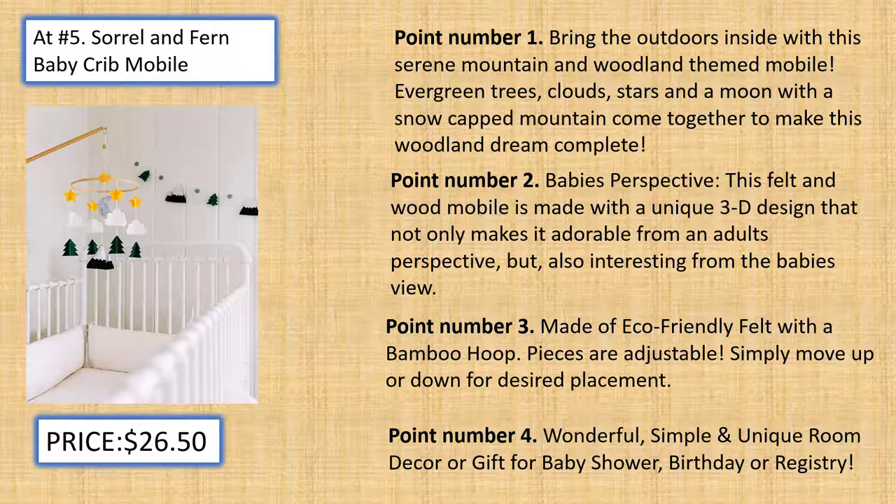Baby's Perspective: This felt and wood mobile is made with a unique 3D design that not only makes it adorable from an adult's perspective, but also interesting from the baby's view. Made of eco-friendly felt with a bamboo hoop. Pieces are adjustable — simply move up or down for desired placement.